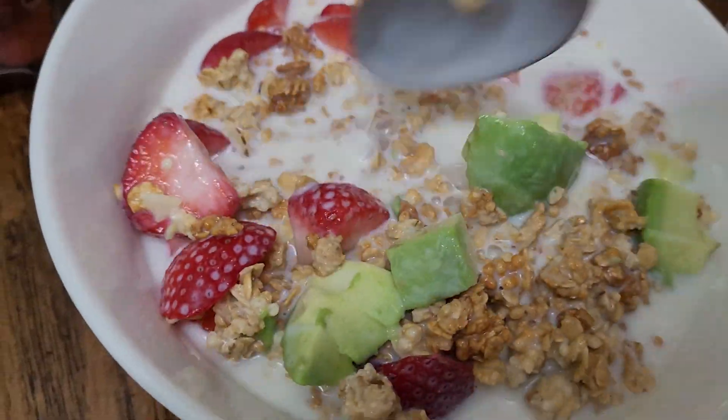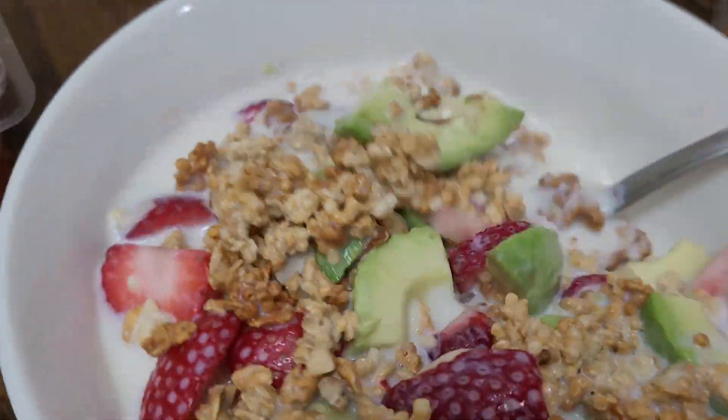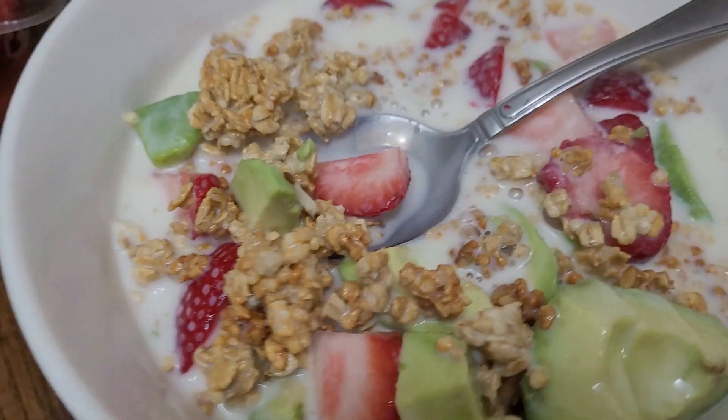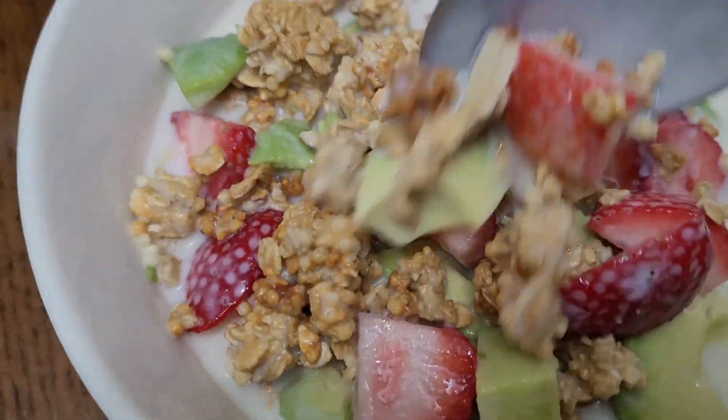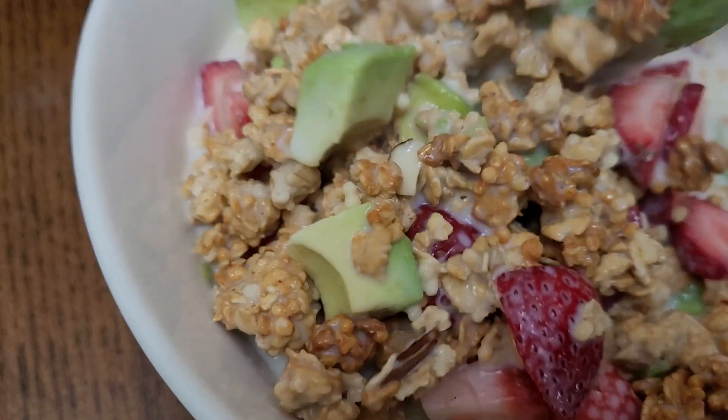There you go friends, then simply mix it. If you need more milk you have the option to add more, but this is great for me. You can also add some of your favorite fruits like kiwi.